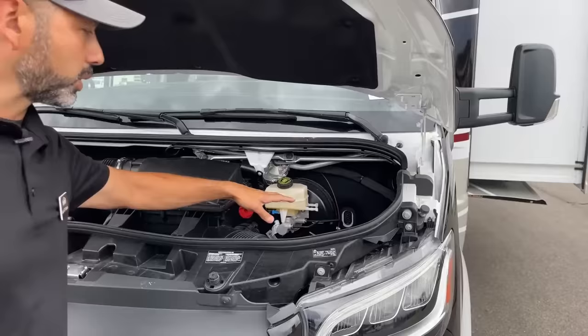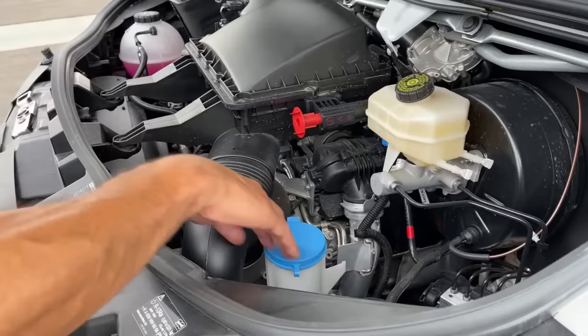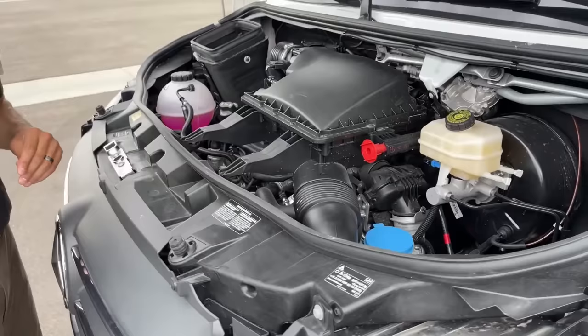Here's your washer fluid. You're going to have your coolant reservoir here and your DEF fluid here.